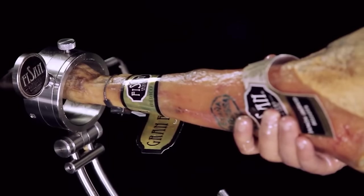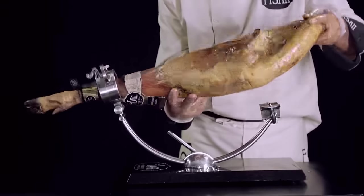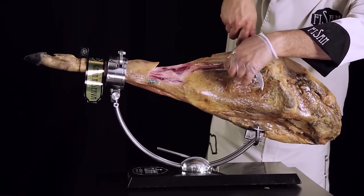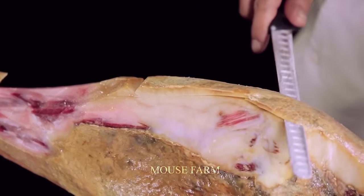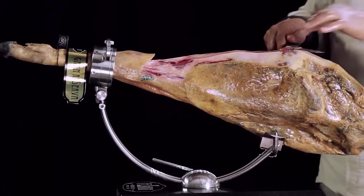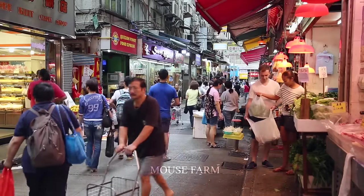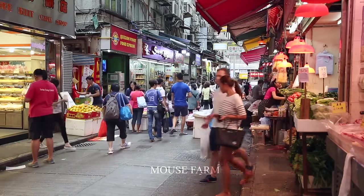Thanks to the meticulous care and raising of black pigs, as well as the traditional production process, Spain has earned a global reputation for cured hams and related food products. The development of this industry not only contributes to the national economy, but also promotes Spanish culinary culture on the world map.